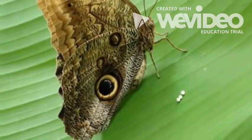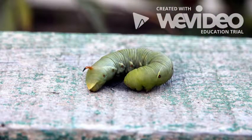After about five days, a worm-like creature, a caterpillar, will hatch from the eggs. The second stage is the caterpillar.